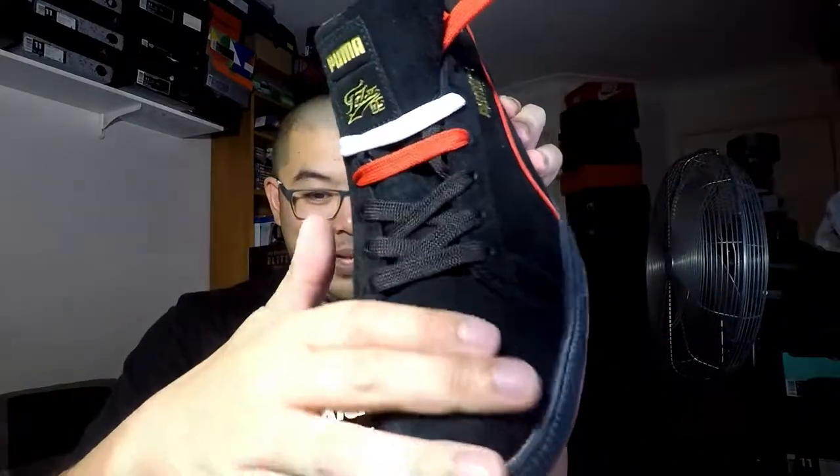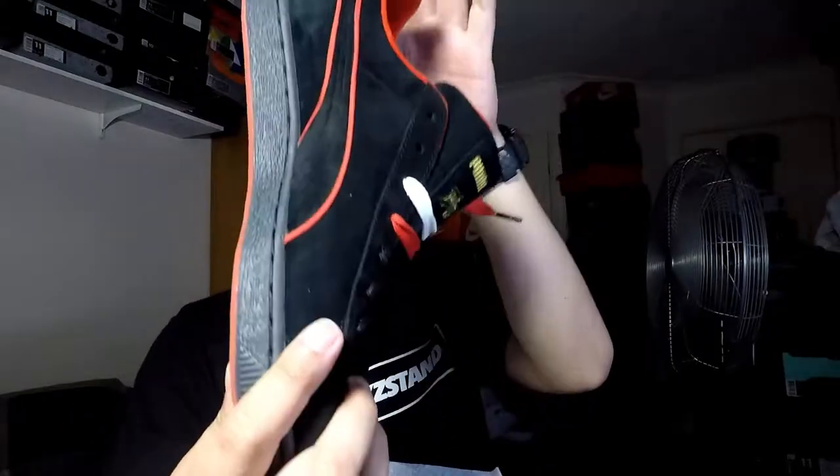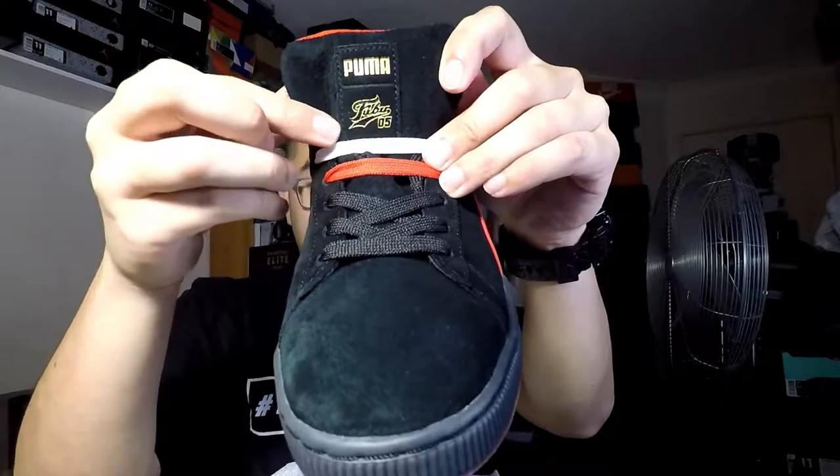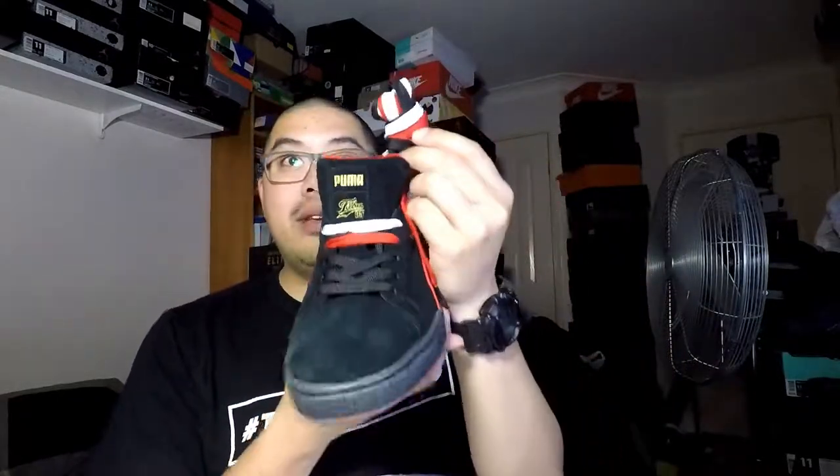Being a Puma Suede, it's got to be made out of nice suede — and it is. Look how buttery, look at the butteriness and the feel of the suede. On the tongue you've got the Puma and the FUBU 05 logo. With the laces you've got some black, red, and white stripe. If you pull the laces out, you get a set of laces in black, white, and red on both sides of the shoe. Looking at the aglets — the white lace has a black aglet, the red has a black aglet, and the black shoelace has a red aglet.